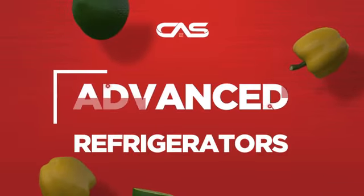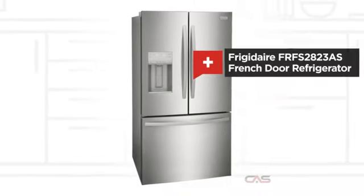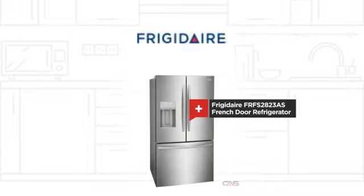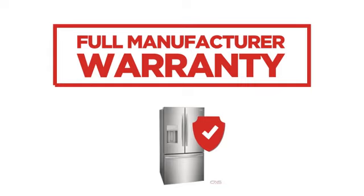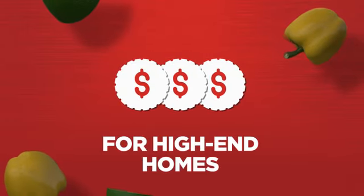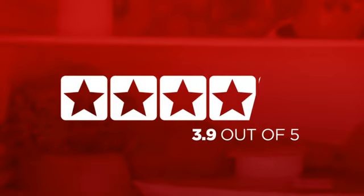Need an advanced refrigerator? Try this French door model from Frigidaire. Backed with a full manufacturer warranty, it makes a great refrigerator for high-end homes. In fact, it is the choice of many customers with a 3.9 star rating.